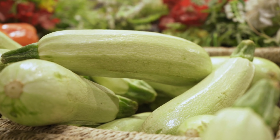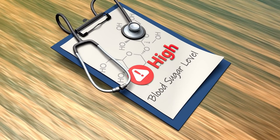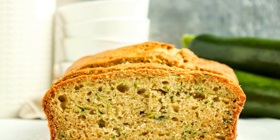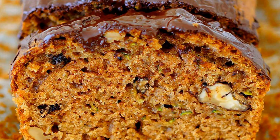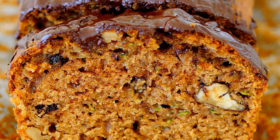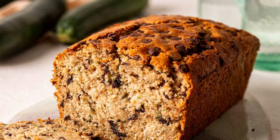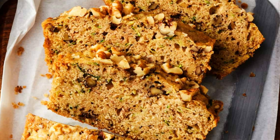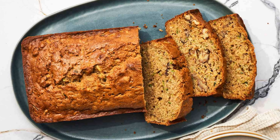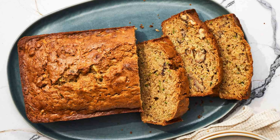Plus, the fiber content helps slow down the absorption of sugar into the bloodstream, preventing spikes in blood glucose levels. Enjoy a slice of zucchini bread with a cup of tea for a satisfying and diabetes-friendly treat. Additionally, zucchini is low in calories and contains antioxidants that can help reduce inflammation and improve insulin sensitivity. Zucchini bread offers a delightful way to incorporate more vegetables into your diet while satisfying your sweet cravings, and it's a great option for those looking to reduce their overall carbohydrate intake without sacrificing flavor or texture.